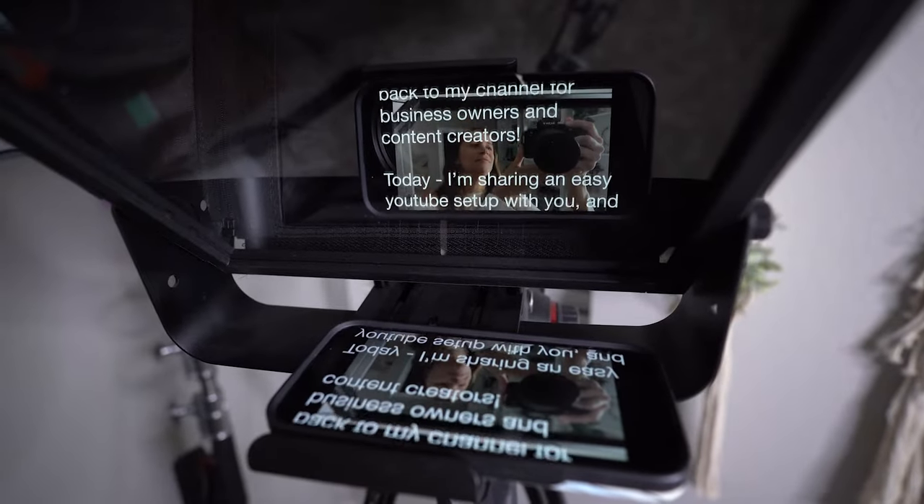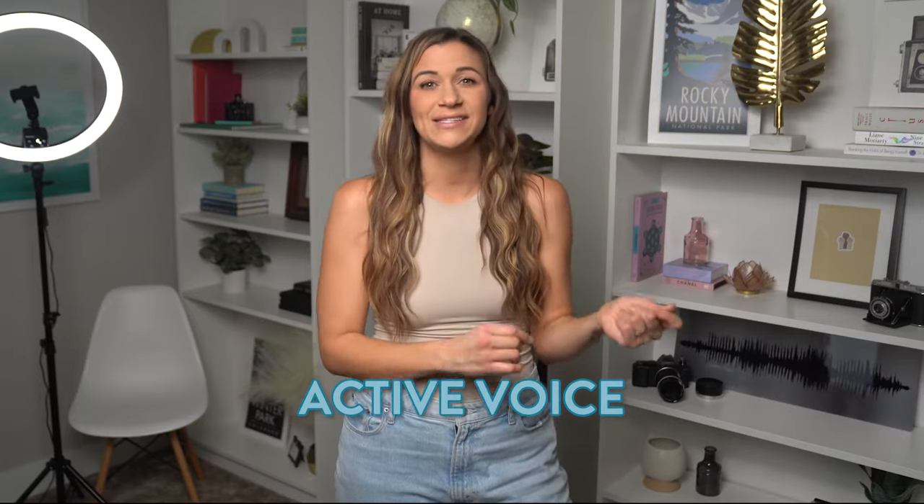Secret number six is to format your script in the right way. This is important when you are using a teleprompter. You gotta write in short sentences. Use active voice instead of passive voice to keep things engaging and not rambly. Not only does this help when you are actually reading on the prompter and you don't get lost, but this will also insert natural pauses and help you not rush through your delivery.